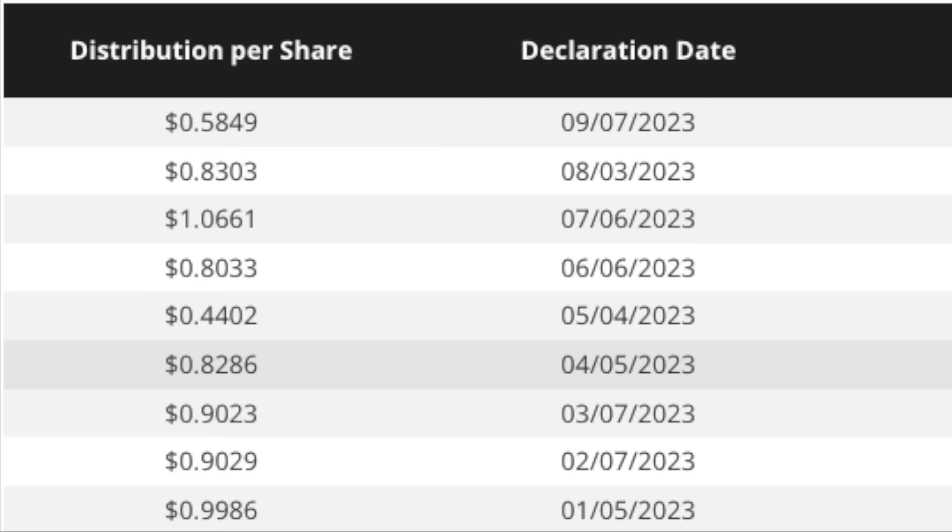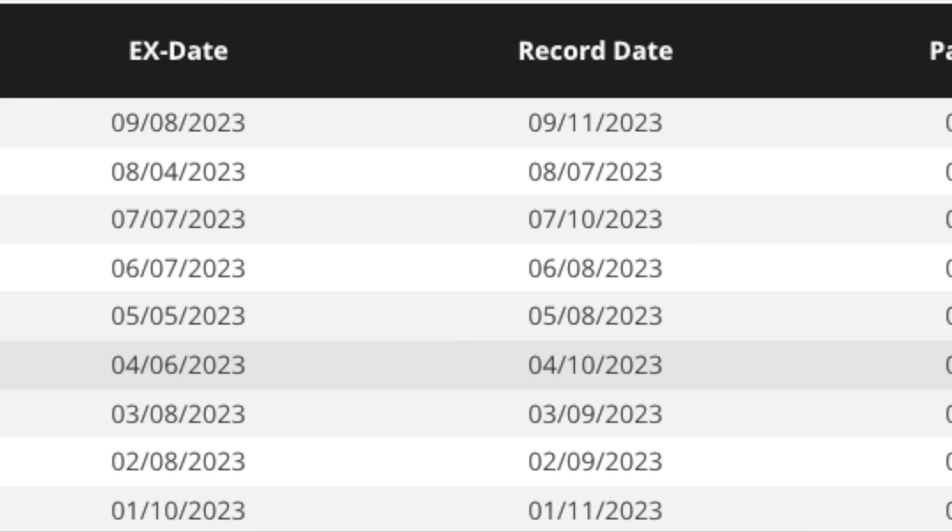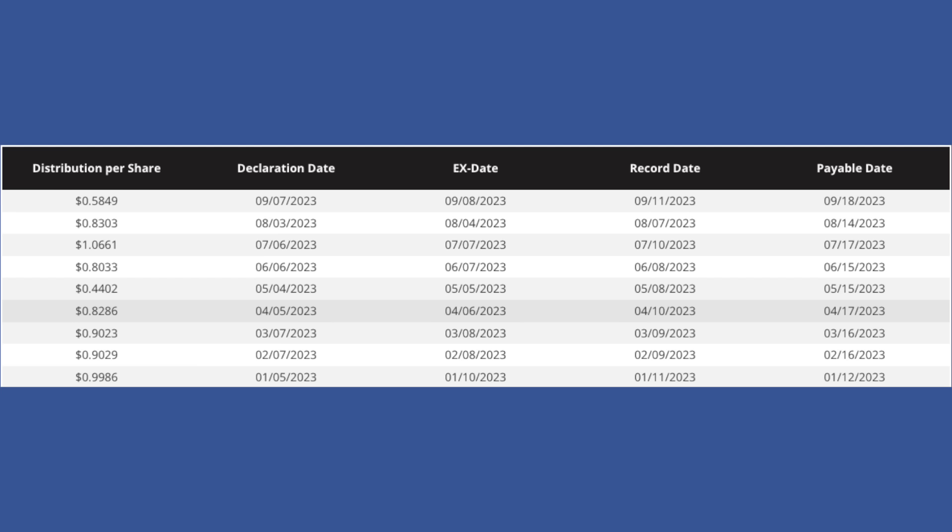For the year 2023 — the first year it started giving out dividends — TSLY has so far given out nine dividends, nine months, nine dividends. The dividends started on January 5th with $0.99 per share. Then in February $0.90, March $0.90, April $0.82, May $0.44, June $0.80, July $1.06 — which is the one I received as well and the highest so far — August $0.83, and September $0.58.